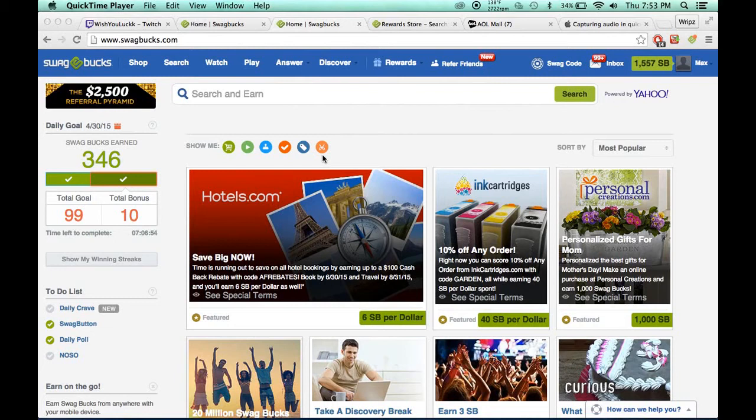I've been on since around 6:45, it's 7:53 right now. I've earned 3.46, and that is like amazing for that span of time.